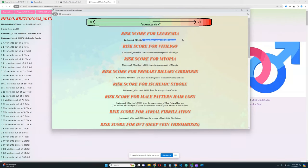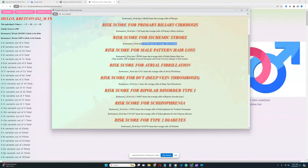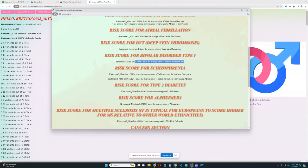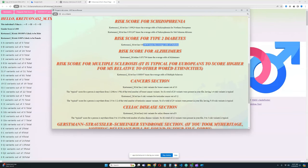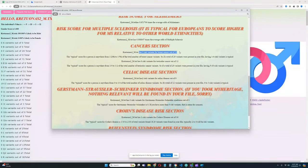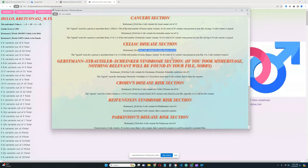Looking at polygenic risk scores: nothing relevant for leukemia; very high score for vitiligo; very high score for myopia; high score for primary biliary cirrhosis; below average score for stroke; high score for male pattern hair loss; below average for atrial fibrillation; nothing relevant for deep vein thrombosis; average scores for bipolar type 1 and schizophrenia; below average for type 2 diabetes; slightly below average for Alzheimer's and multiple sclerosis.